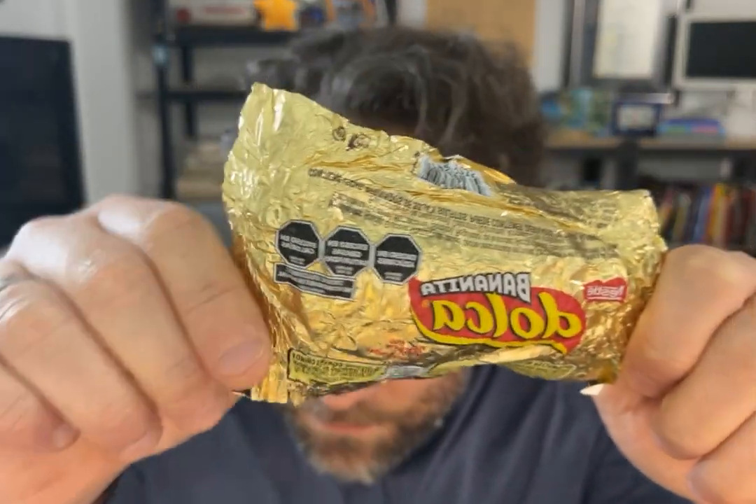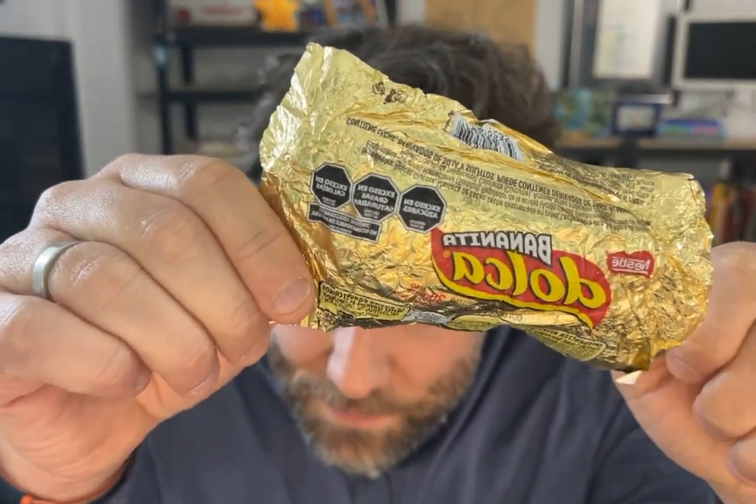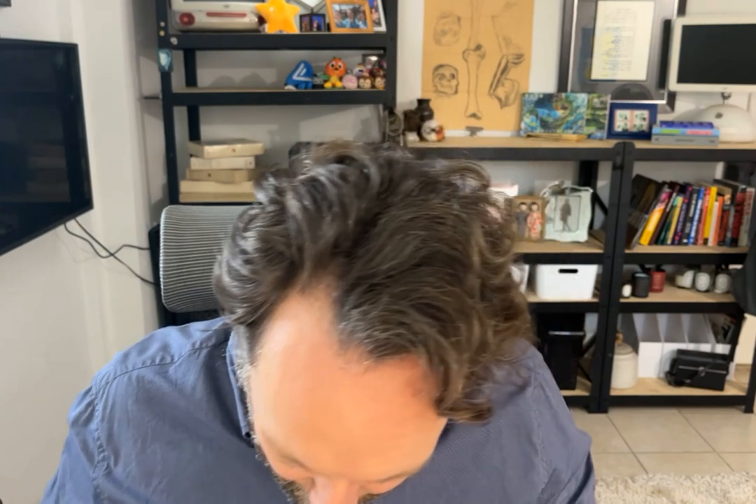Another fun fact about foods from Argentina — and many countries do this — you can see there are warnings, because this has too much sugar, too much saturated fat, too many calories. So thank you, government of Argentina, for putting those warnings on there. It will not stop me, though, because I love that fake banana flavor.